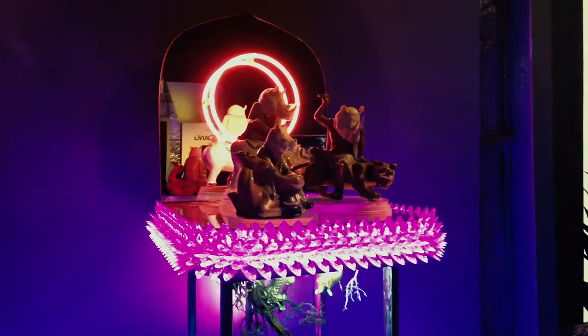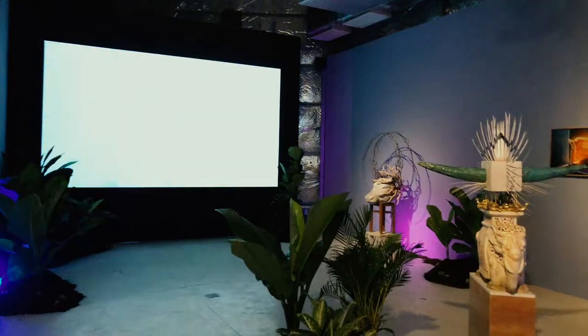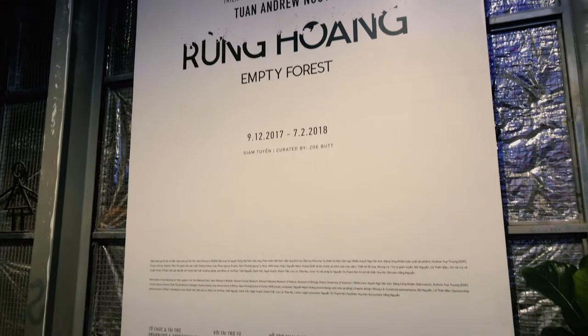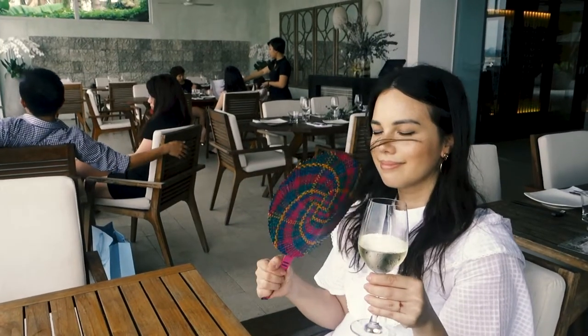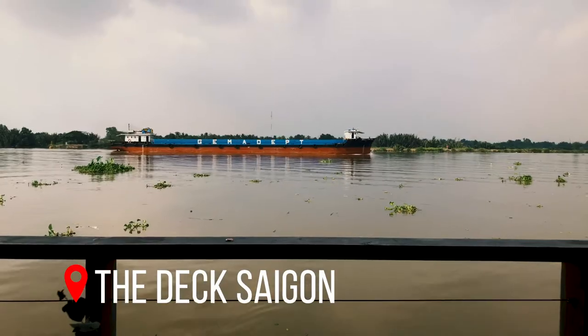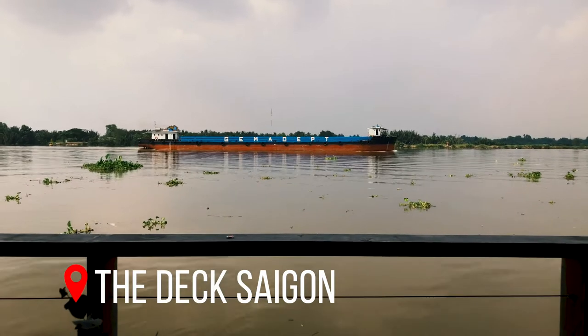We were walking around District 2 and stumbled upon some really nice stuff, then came upon this really cool container art gallery with a fantastic, well-curated exhibition. But I'll be honest — full days in Saigon has kind of worn me out. It is a very full-on city, so we've come to the deck in District 2 where you can sit by the river, watch boats go by, and enjoy a really nice glass of wine. Cheers!